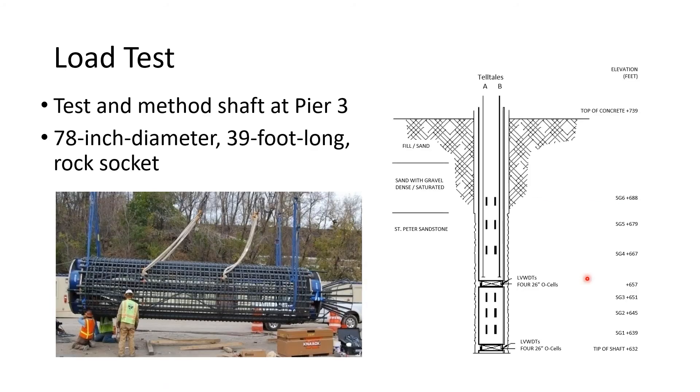The initial test shaft proposed at pier 3 had a tip elevation of 632. MnDOT required the project to perform both a test shaft and a method shaft; the method shaft had to have a diameter at least 75% of the planned design diameter. The joint venture asked for and received permission to combine the test and method shaft into one, as the specifications included no diameter requirements for the test shaft itself. The test shaft had a design diameter of 78 inches, which was about 80% of the initial design diameter of 96 inches, and wound up being closer to 85–87% of the actual final design diameters selected.